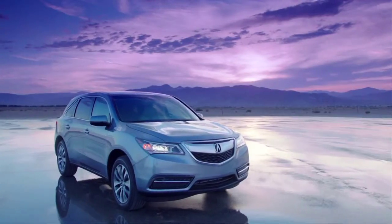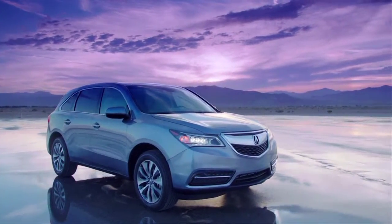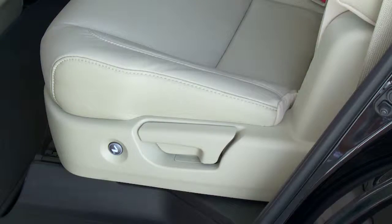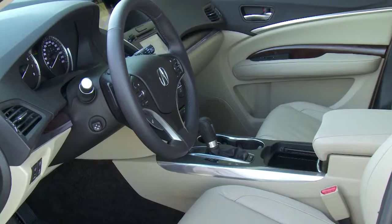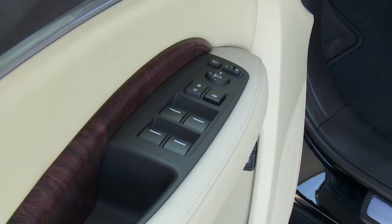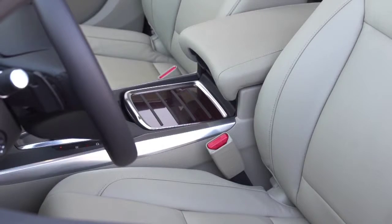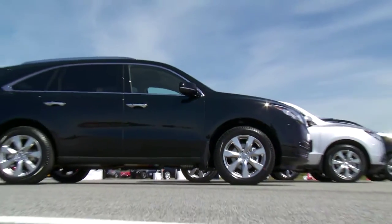The MDX still offers a ton of value with a starting price of just under $50,000. Standard features on the base model include heated seats, heated steering wheel, and a multi-angle rear view camera. You can go up to the Elite top-of-the-line trim and get remote starter, adaptive cruise control, ventilated front seats, and the ultra-wide entertainment system.